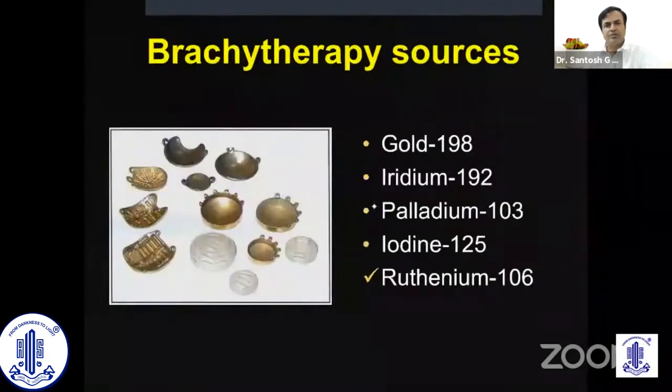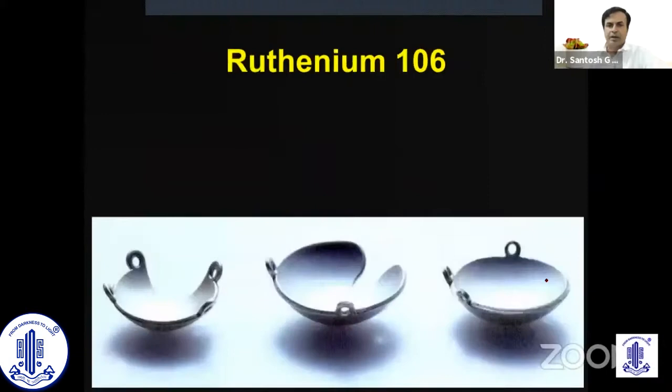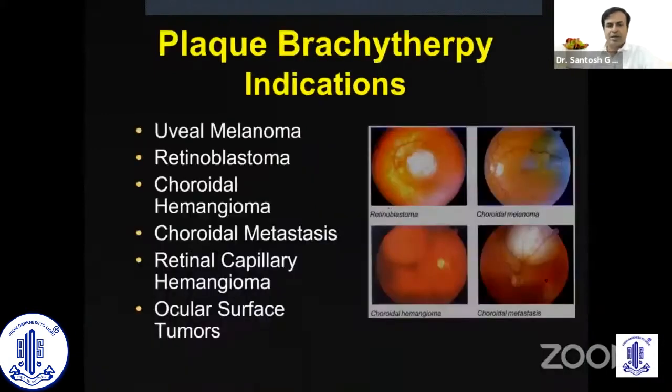We have several isotopes. Ruthenium is quite popular, after which iodine is the next. Ruthenium is popular because of its long half-life — it has 367 days half-life — whereas iodine is much more labile. It comes in various shapes and sizes, and the standard indications have been uveal melanoma, retinoblastoma, benign tumors such as choroidal hemangioma, metastasis, retinal capillary hemangioma, and ocular surface tumors.